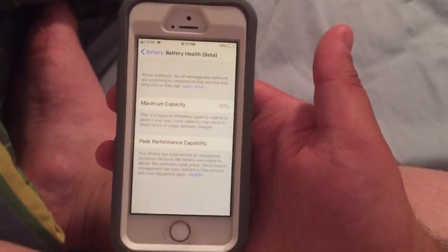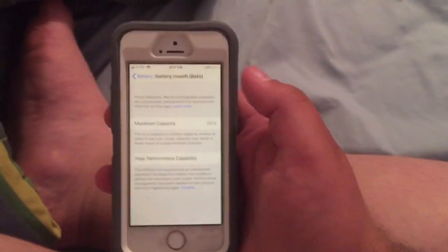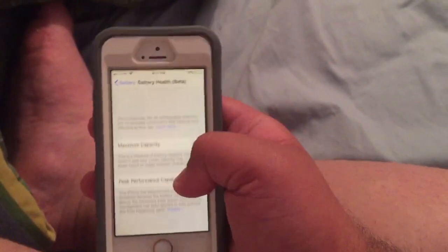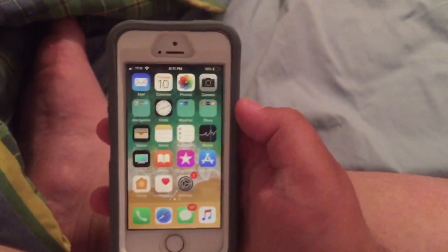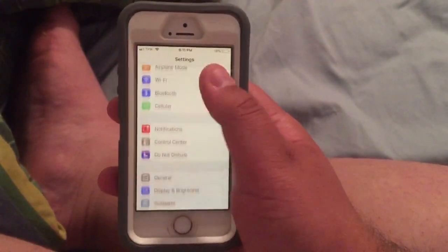If you're on iOS 11.3 or later you'll be able to see this. If you're not on iOS 11.3 or later, I suggest you update so you can check this. If you don't know how to update your phone, I'll show you — start at the home screen and go into your Settings.